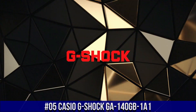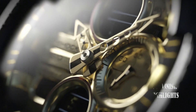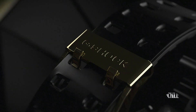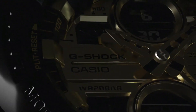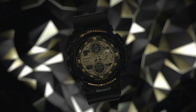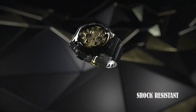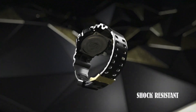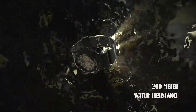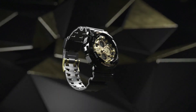Number 5: Casio G-Shock GA-140GB-1A1. Great piece, incredibly affordable, and I just love this brand. Dial Window Material Type Mineral, Display Type Digital, Clasp Tang Buckle, Case Diameter 5.1cm, Case Thickness 16.0mm, Band Width 22.0mm, Band Color Black, Bezel Material Stainless Steel, Calendar Day Date, Special Features Second Hand, Item Weight 2.54 oz, Movement Quartz, Water Resistance Depth 200m.